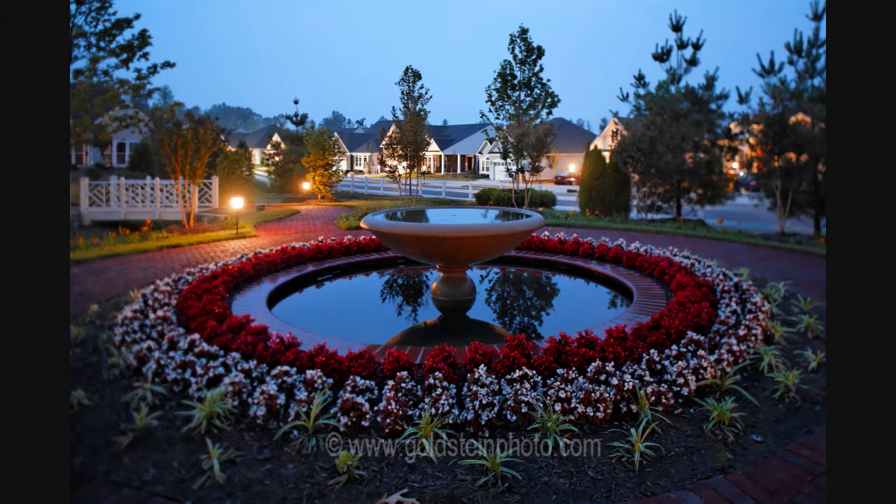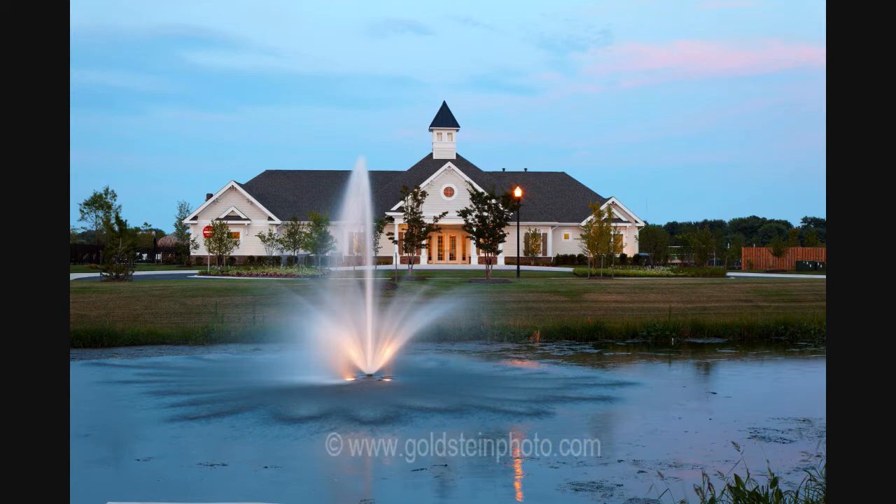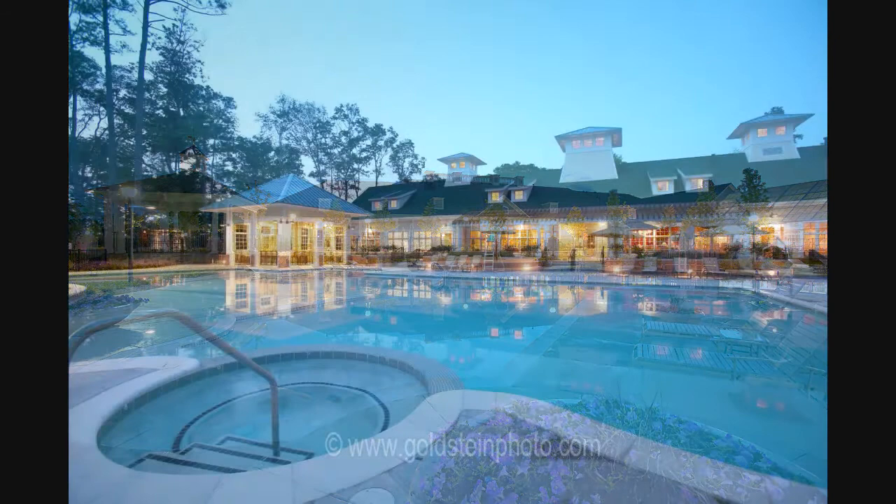Generally, I'm set up and ready to photograph before sunset, but I don't start shooting until the sky darkens and the interior window lighting begins to show through. I usually stop shooting once the sky is so dark that I can no longer see the roofline and other details.